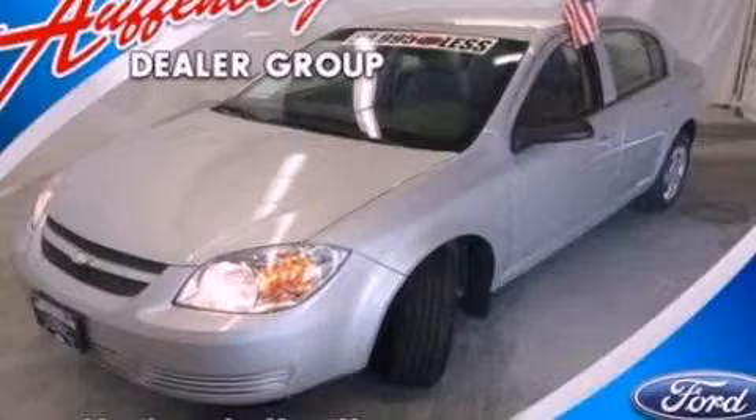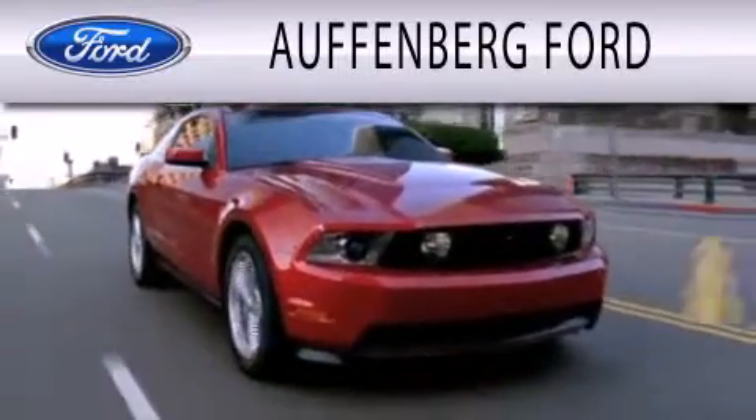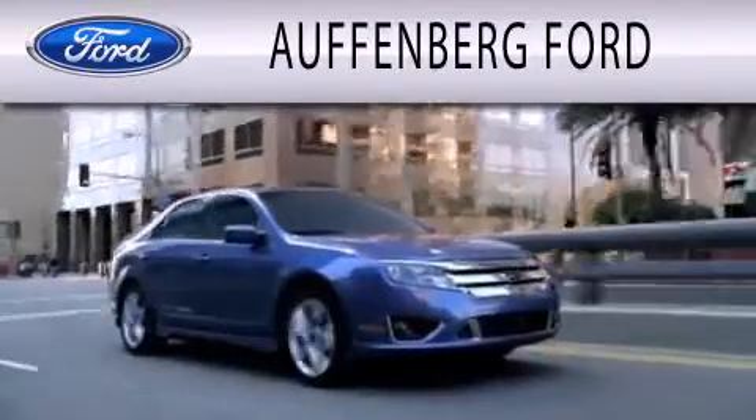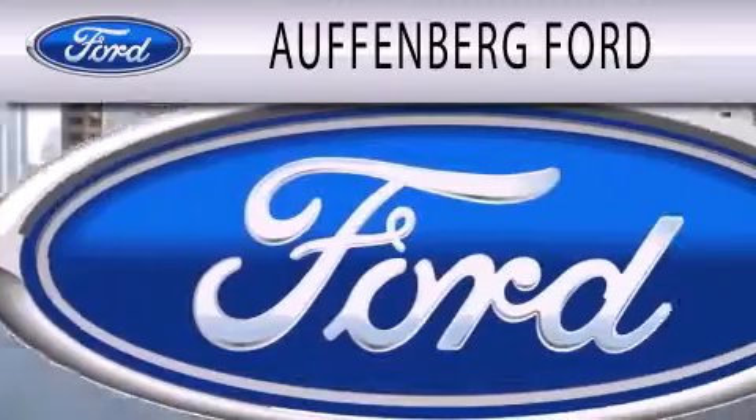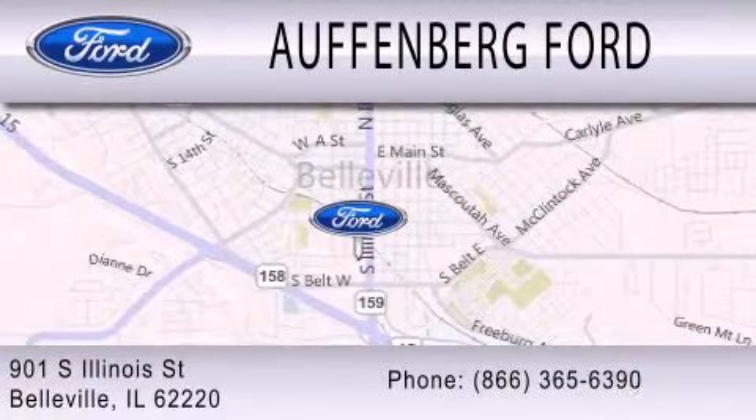We invite you to contact us today to learn more about this vehicle. Offenberg Ford is dedicated to doing everything possible to ensure that the experience you have selecting your next vehicle is as pleasant as possible. We're located at 901 South Illinois Street in Belleville.